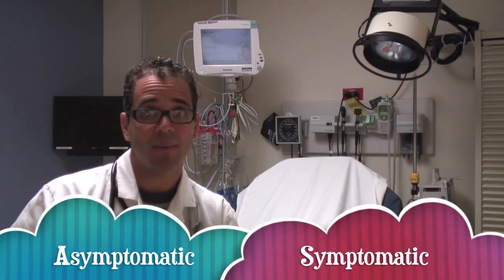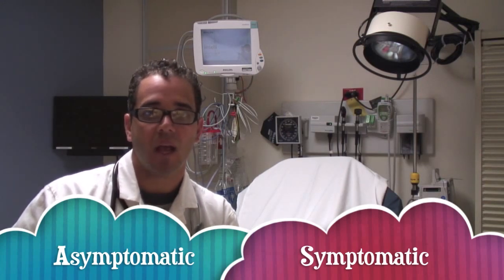Now let's talk about the emergency management of high blood pressure. High blood pressure in the emergency department is divided into two major categories: symptomatic vs. asymptomatic high blood pressure.